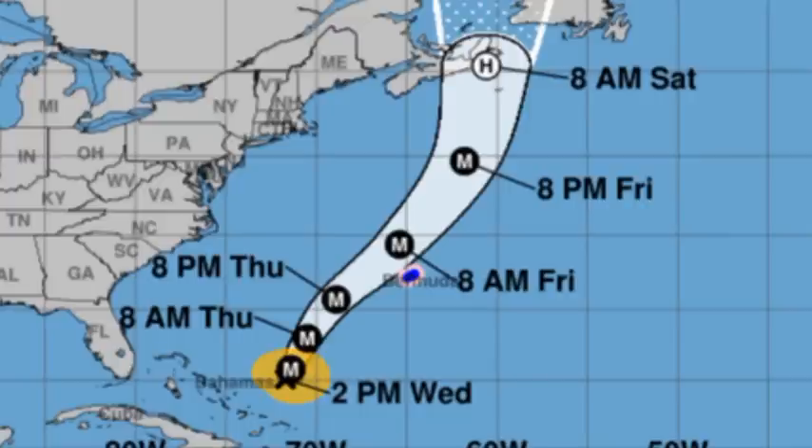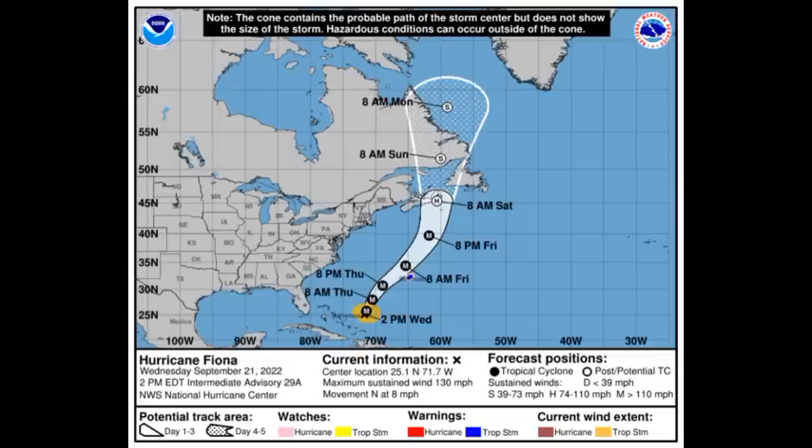Thankfully, the center is not going to be making its way over the island, so the strongest winds are likely to be offshore. It is still likely that Bermuda is going to be experiencing tropical storm or hurricane conditions as Fiona makes its way by. Currently, maximum sustained winds are 130 miles per hour and Fiona is accelerating northward at 8 miles per hour, so it's still not a fast-moving cyclone just yet. It is going to be accelerating much quicker as we progress into the end of this week going into next week.